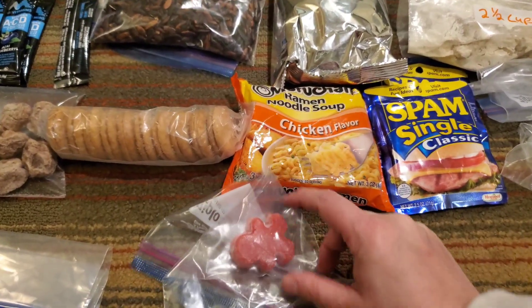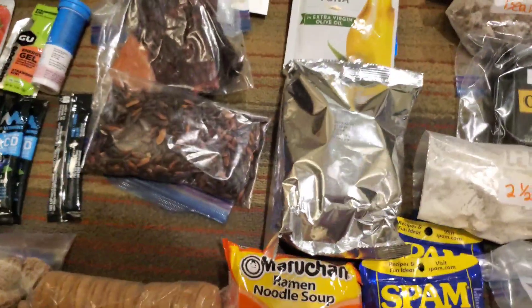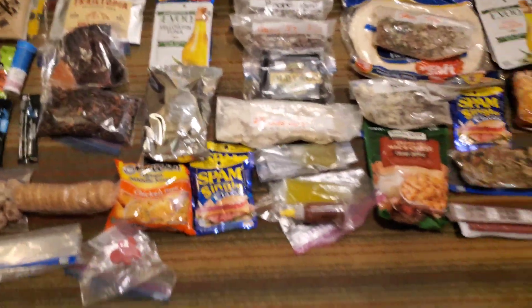I forgot to mention a little gummy friend. Bag for trash. And then this is everything again.